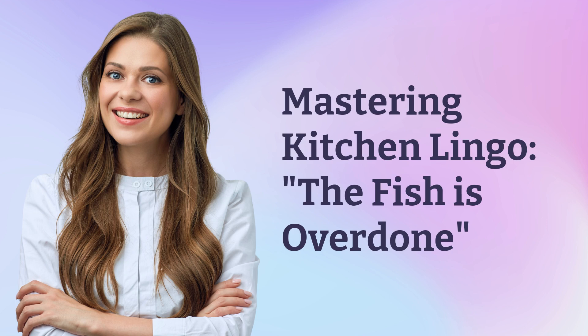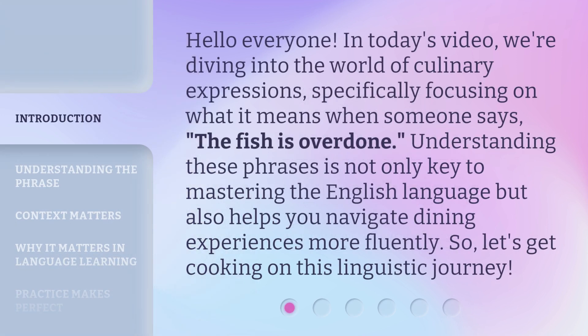Mastering Kitchen Lingo. Hello everyone. In today's video, we're diving into the world of culinary expressions, specifically focusing on what it means when someone says 'the fish is overdone.' Understanding these phrases is not only key to mastering the English language but also helps you navigate dining experiences more fluently. So let's get cooking on this linguistic journey.